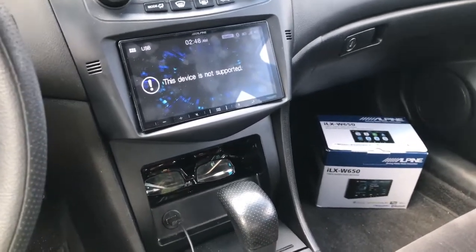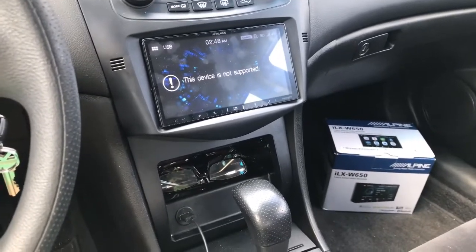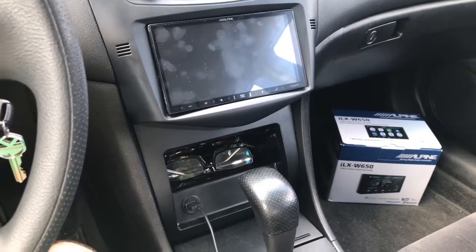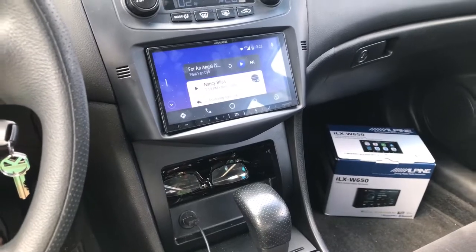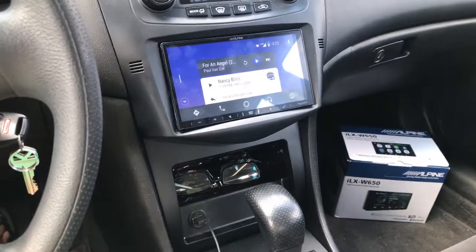So I guess my question is: what am I doing wrong? I don't understand. Is it a setting that I just need to change? Is there a setting between 'work' and 'not work,' and it's currently on 'not work,' and I need to flick it to 'work'?